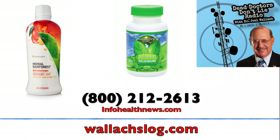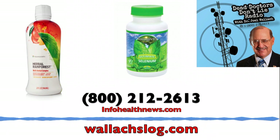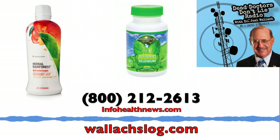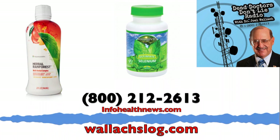There's a second part of the chart that shows all the toxic minerals. It will show you which ones are high, and then you look in the book, Rare Earths, and it tells you what supplements to take to neutralize that particular one. Herbal Rainforest — 15 detoxifying herbs and 78 minerals. Tastes great. Doesn't get any better than that.